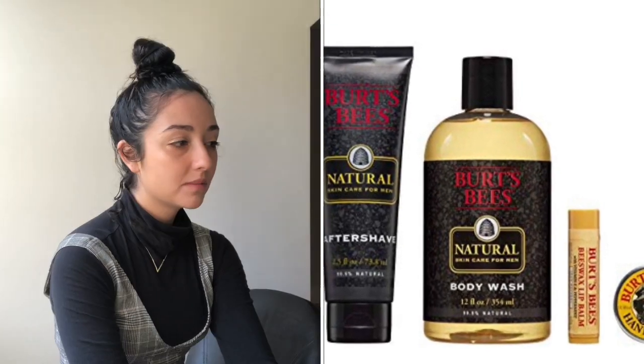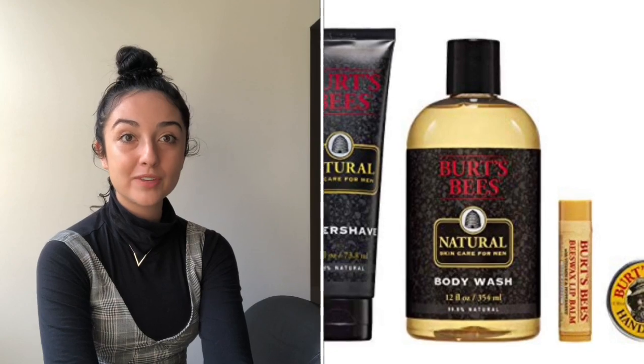The first item is a Burt's Bees men's gift set. This comes with five natural products — shaving cream, aftershave, body wash, hand stuff, and lip balm. I think it's a really great deal for guys.